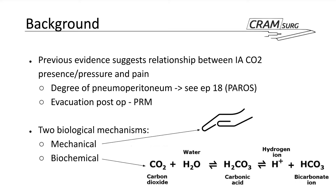We know from previous papers and clinical experience that there is a relationship between CO2 insufflation and pain. The degree of hemoperitoneum — as discussed in episode 18 when we touched on the PAROS trial — affects the degree of pain and speed of recovery after laparoscopic procedures. We also have evidence from gynaecological and bariatric surgery that an evacuation maneuver post-op via pulmonary recruitment actually helps reduce pain.